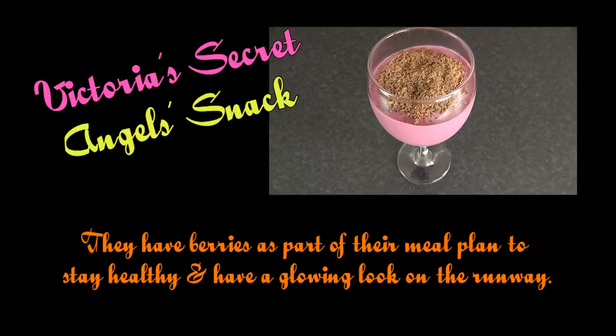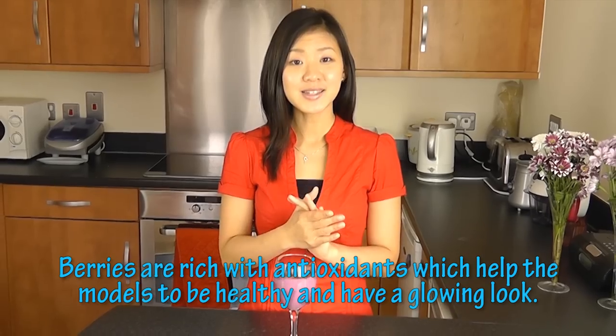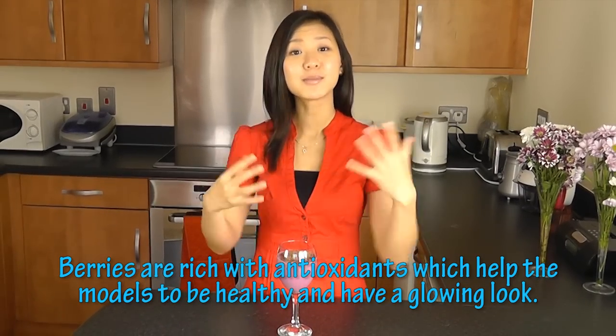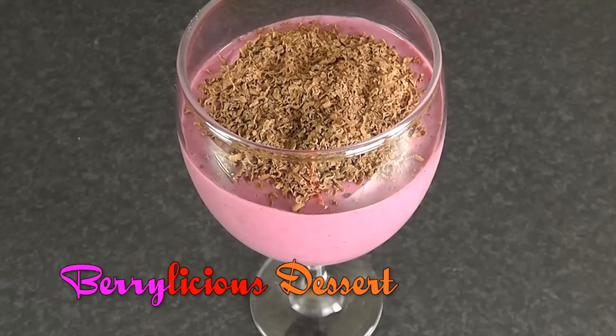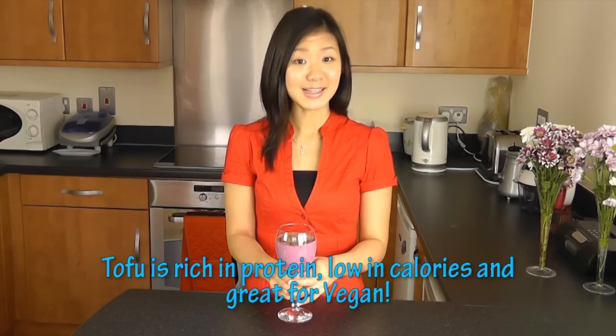Have this bowl of salad for your lunch and accompany it with another cup of green tea. The angels love to have berries as part of their daily meal — strawberries, raspberry, blueberries are packed full of natural sugar and filled with antioxidants which help them stay healthy and give them a glowing look. So your next snack is a berrylicious dessert made from silken tofu. Tofu is a really great source of protein, it's low in calories, and it's suitable for vegans as well.